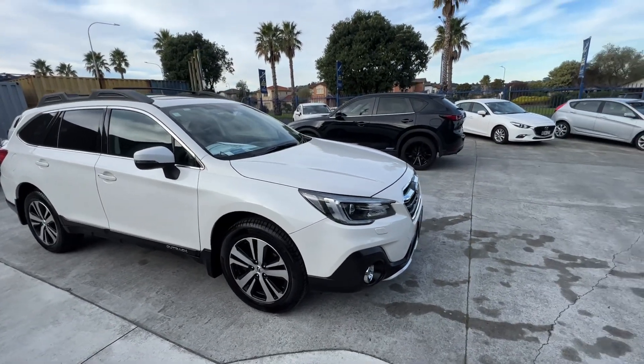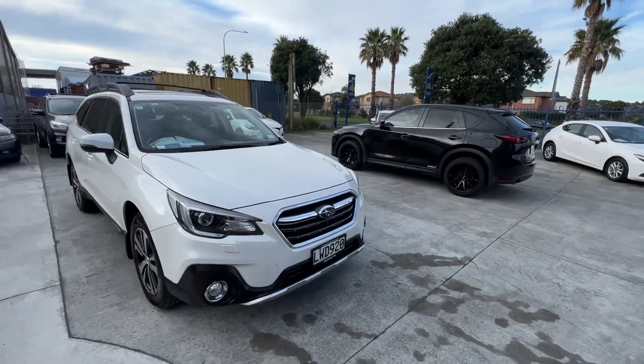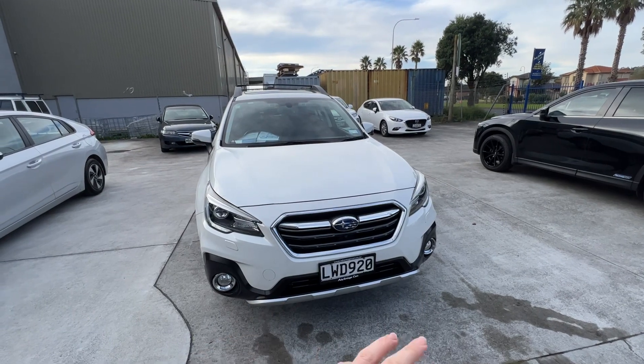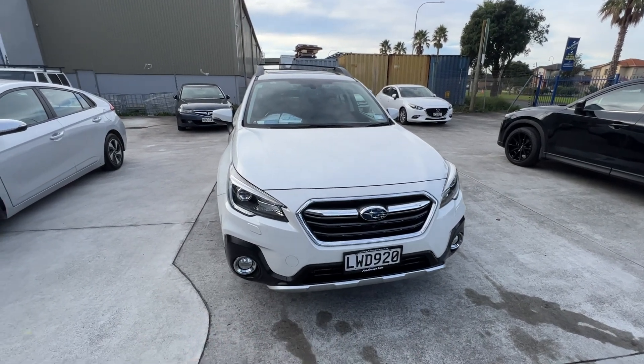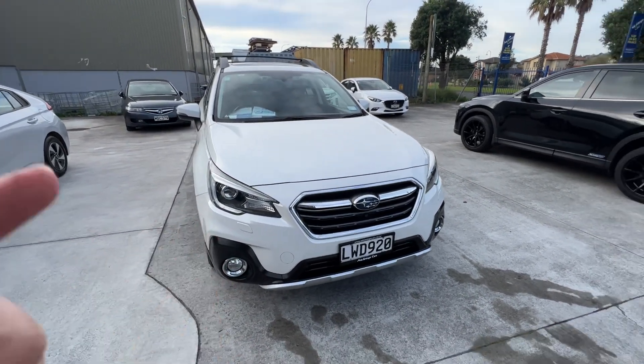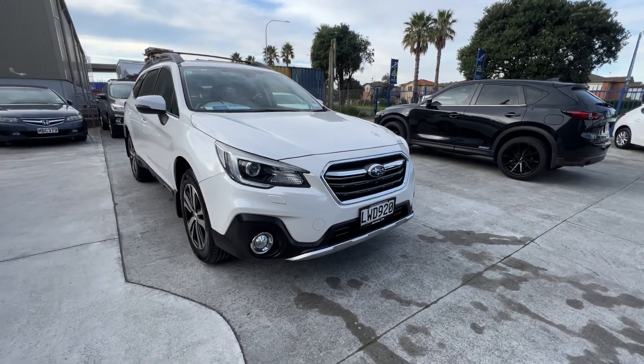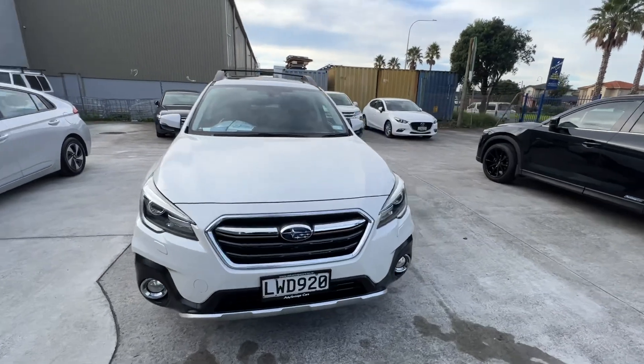It's a facelift model, so it does have a different front from the one you sent me. The grille's different, the bottom here is different — just a completely different facelifted model, so I can't really compare it to that private sale. It's just a different car, and obviously that's why the other one would be cheaper.